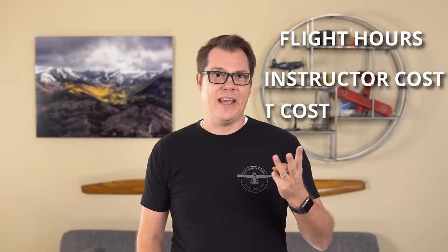Do I have your attention? Now that's with all prices staying constant, so there are more savings to be had across the board. To simplify things from here on out, we're going to break these variables down into three categories: flight hours, instructor cost, and aircraft cost.